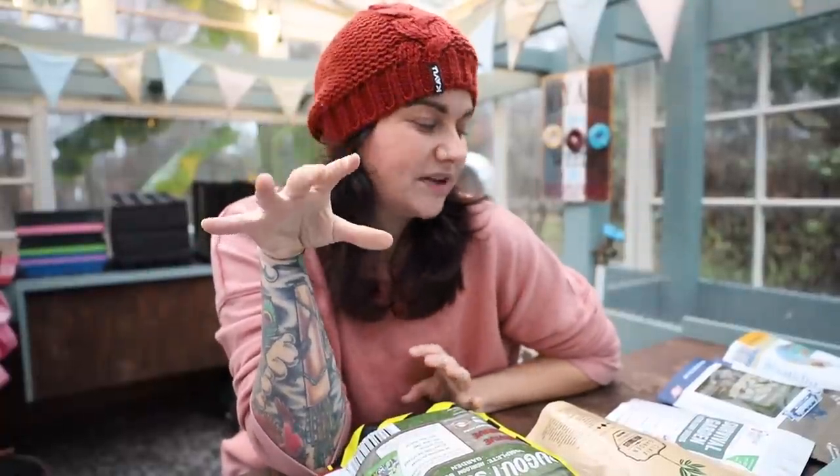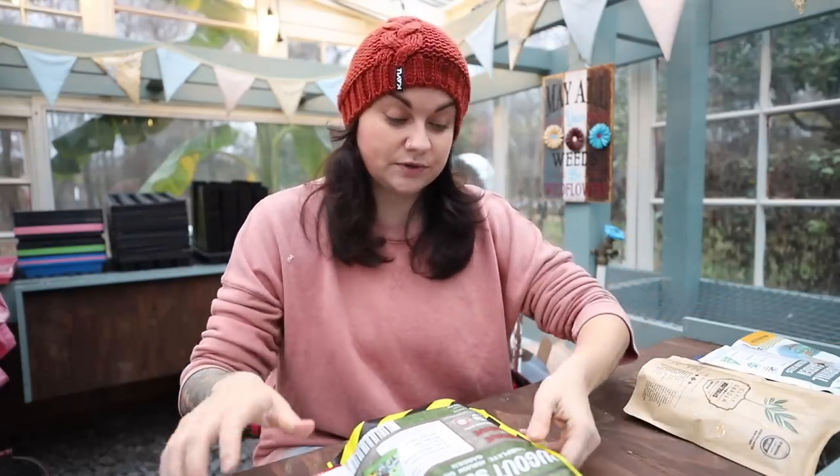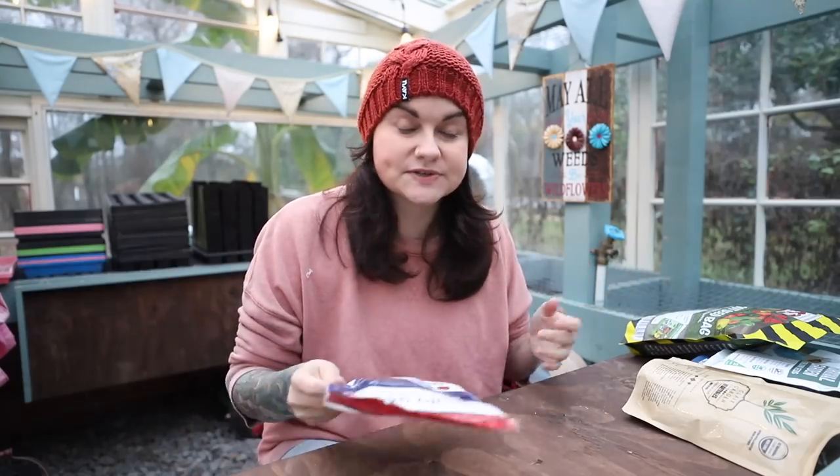Some people will say you can't save seeds from store-bought produce because it's sterile or won't grow. While there are cases of GMO crops causing cross-pollination and sterility near other crops, in many, many cases you can grow seeds from the store. You can buy a bag of dried beans and grow them. You can buy heads of garlic, let potatoes sprout, or scrape seeds out of a store pepper. Things being sterile is not the norm — and I think that's actually a dangerous misperception that makes gardening feel harder than it is. In most cases, seeds want to grow.